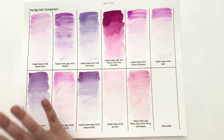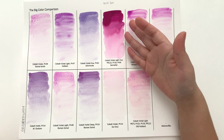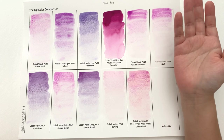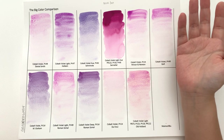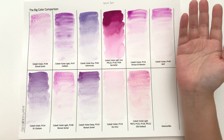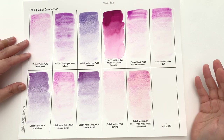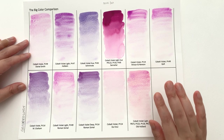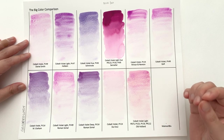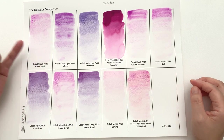Here we have the gradated washes, and let's just get the elephant out of the room first. I'm so tired of this colour — it's a beautiful colour but it is not cobalt violet and doesn't have the right to call itself that. It's a quinacridone colour; let's just take it as that. Cobalt violet is actually a beautiful colour to do gradation with — you can get nice even gradation where lots of granulation happens, and you can really see that with all of these swatches.